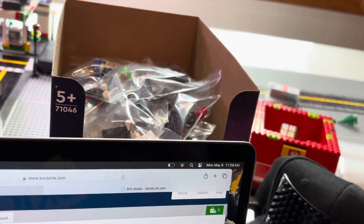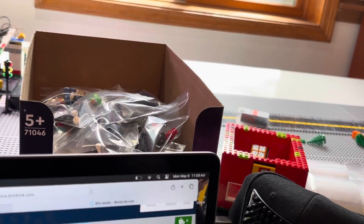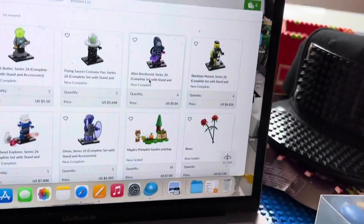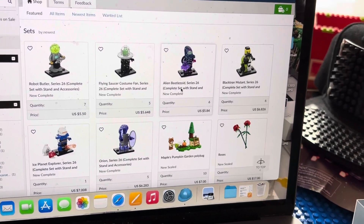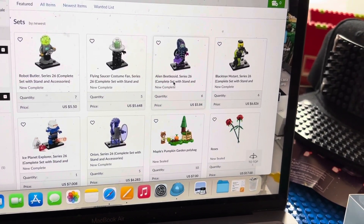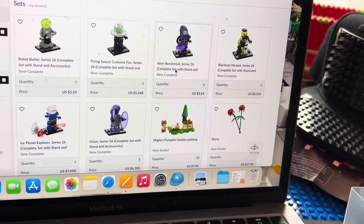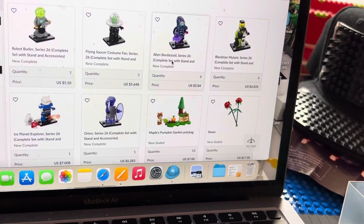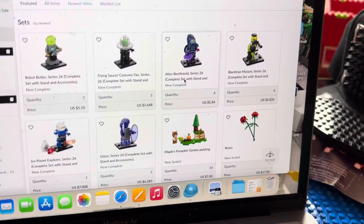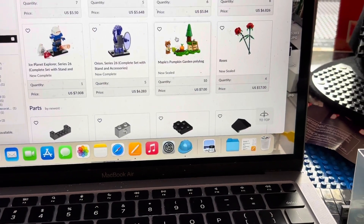I still have a whole bunch on my BrickLink store and Brick Owl store for Series 26 minifigures. If you're interested, I have tons in stock: Robot — seven of those; Flying Saucer — five of those; Alien Beetle Zoid — six of those; Black Tron — six of those; one Ice Planet left; five of the Orion; and 10 Maple's Pumpkin Garden, which just came into stock.